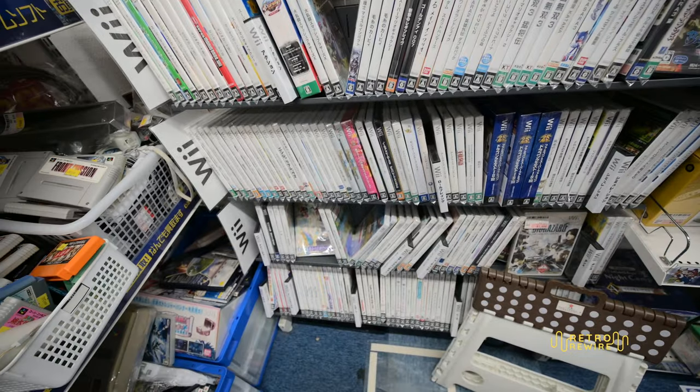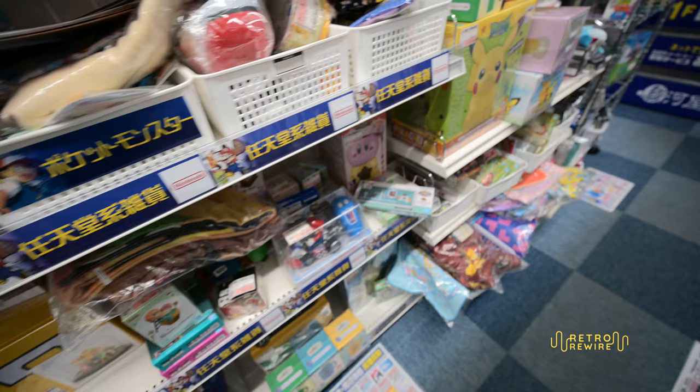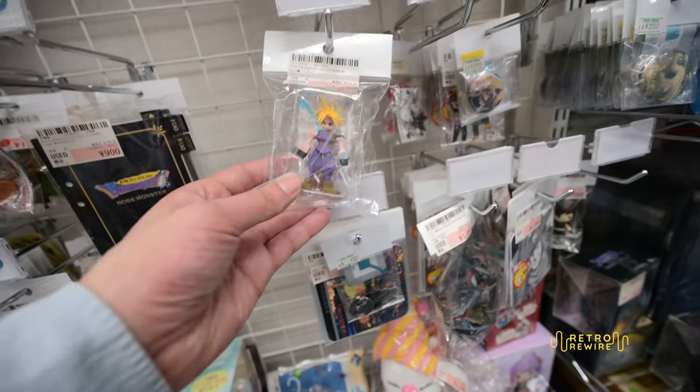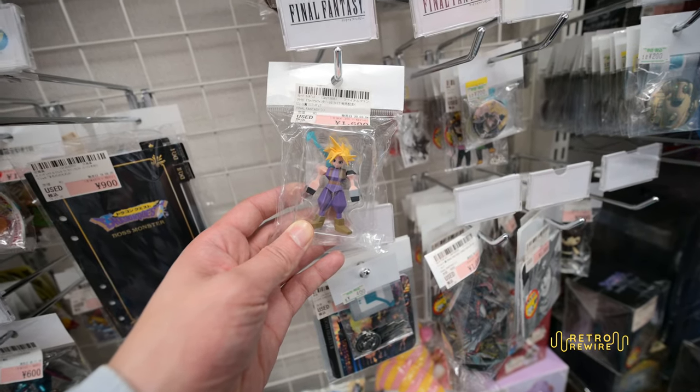Tons and tons of games for both systems — feel free to pause if you want a closer look. Then here's just a bunch of miscellaneous figures and doodads. There's a little Shy Guy, and the one that stood out to me was this Cloud figure from Final Fantasy 7. I really wanted it, but 16 bucks was a little bit steep.